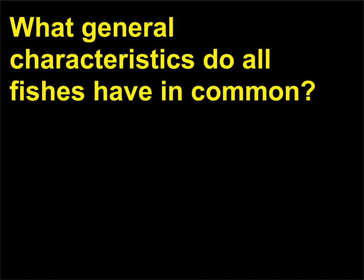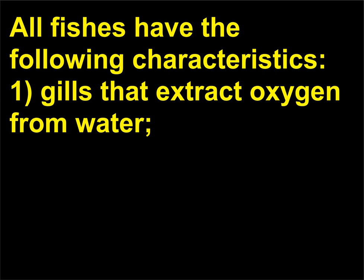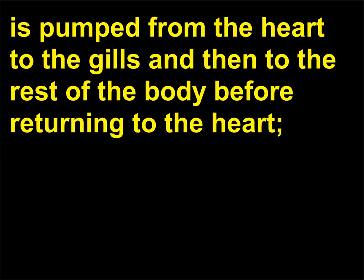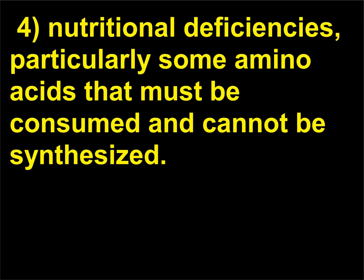What general characteristics do all fishes have in common? All fishes have the following characteristics: 1. Gills that extract oxygen from water. 2. An internal skeleton with a skin that surrounds the dorsal nerve cord. 3. Single loop blood circulation in which the blood is pumped from the heart to the gills and then to the rest of the body before returning to the heart.